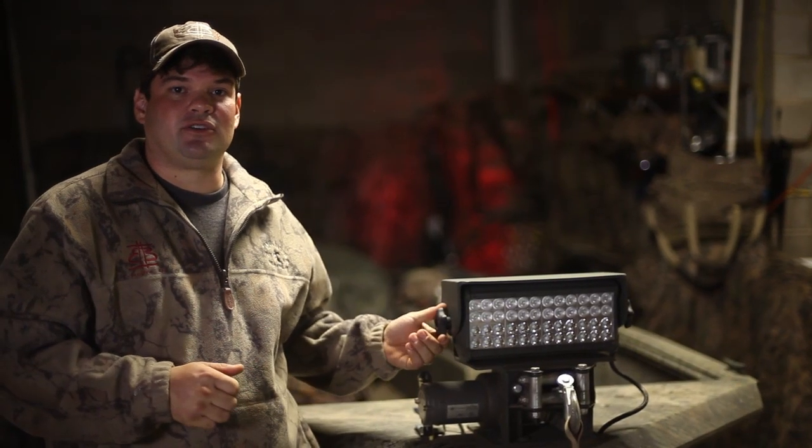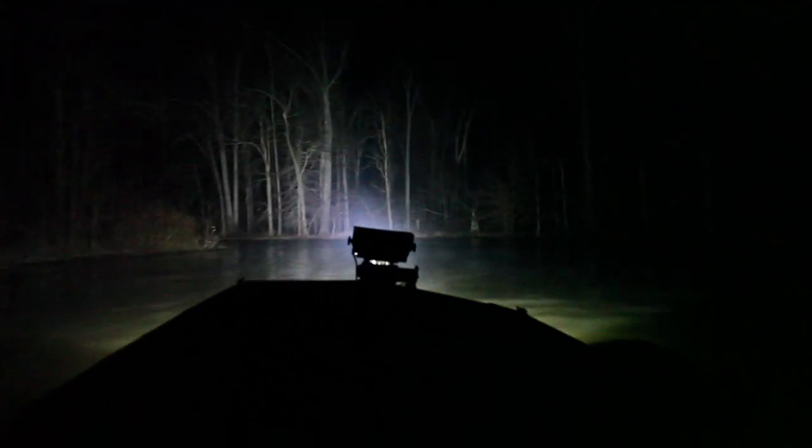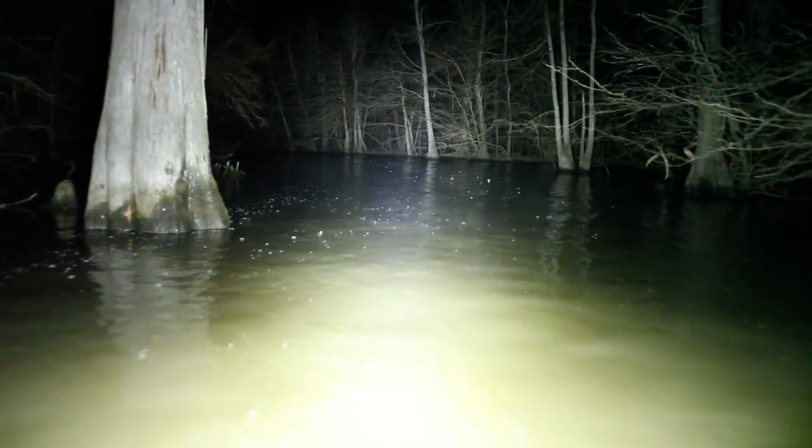I've been a duck hunter for over 10 years now, and I wanted to come up with a way to eliminate the handheld spotlights. That's why I came up with the Southern Lights Boat Light. It features blinding technology that covers your wide angles and long distances. It's time for you to be the lead boat.